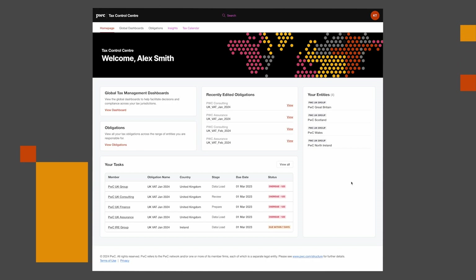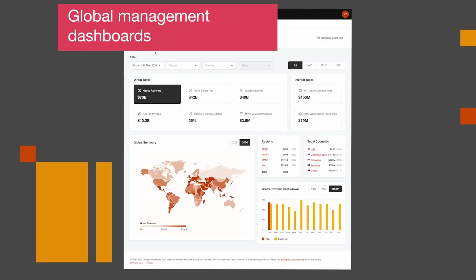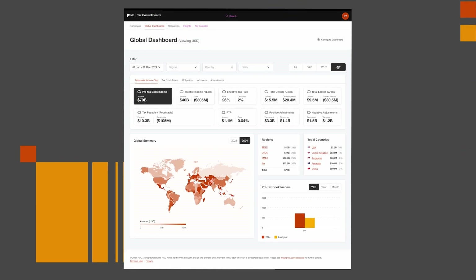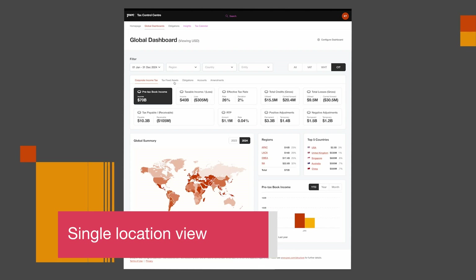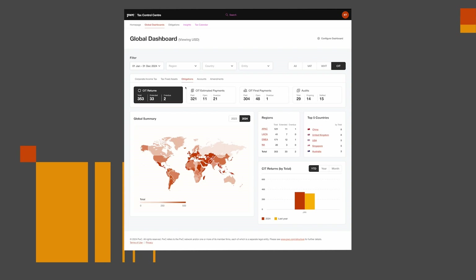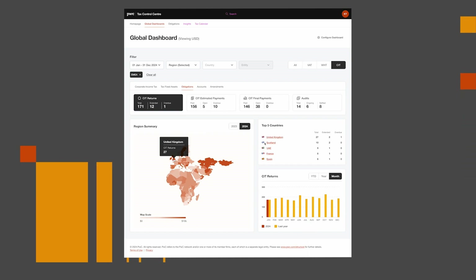In this demonstration, we will show you a sample of the analytics and functionality included in the Tax Control Center. Global management dashboards across material tax types — like corporate income tax, indirect tax, and withholding tax — provide a single location to view and drill down into total tax under management information and key performance indicators, allowing you to identify the key challenges and hotspots potentially impacting your business, regardless of the information source.